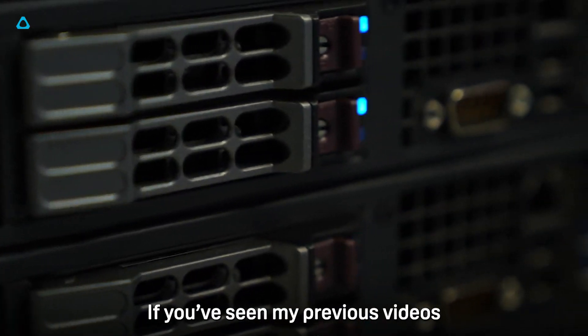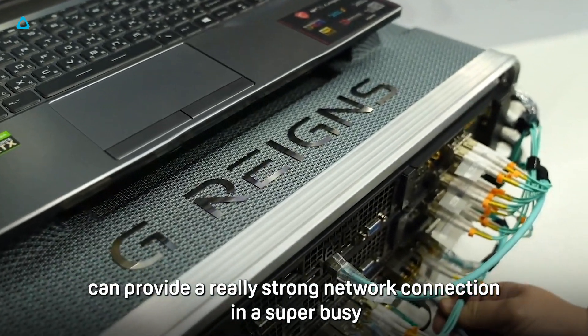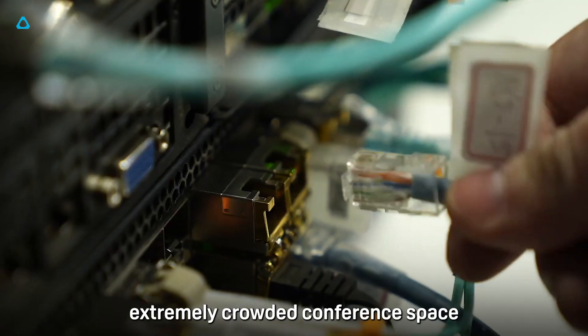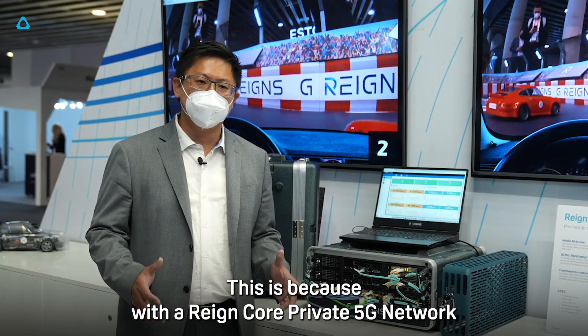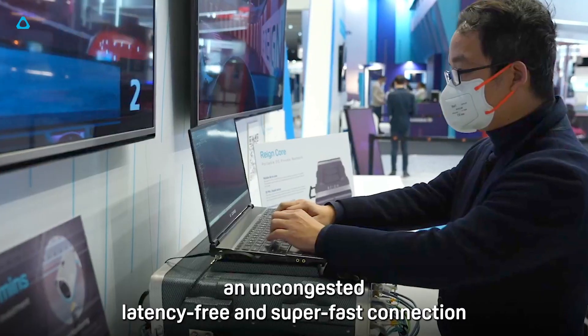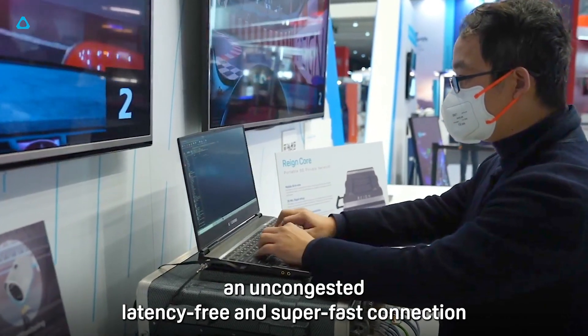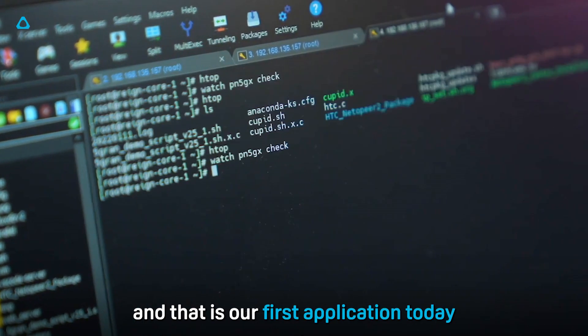If you've seen my previous videos, you'll know that the Raincore private 5G network can provide a really strong network connection in a super busy, extremely crowded conference space. With the Raincore private 5G network you get loads more bandwidth and uncongested, latency-free, super fast connection even in really busy environments — and that is our first application today.